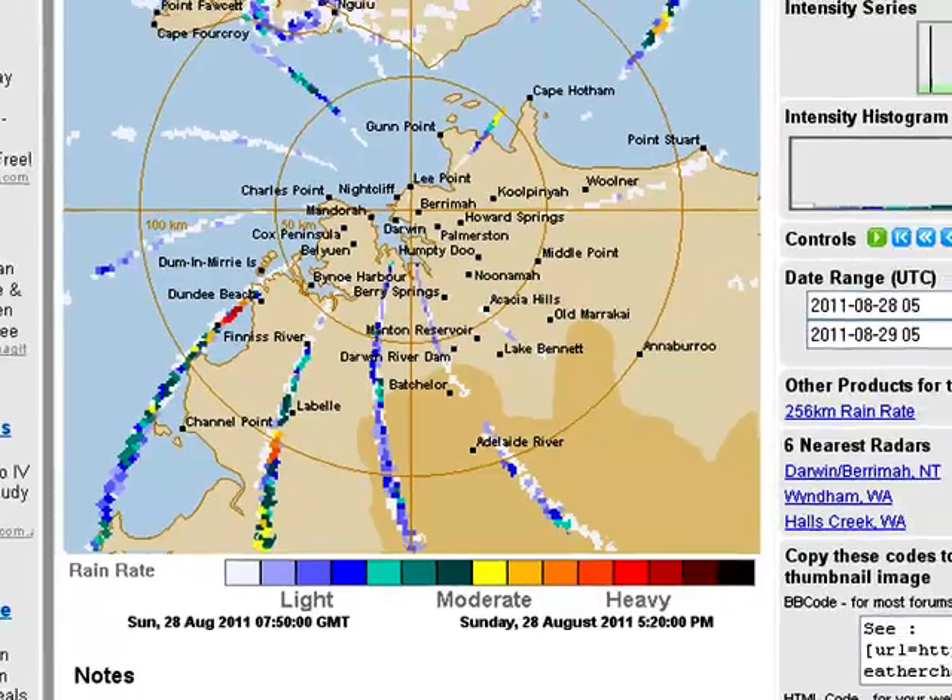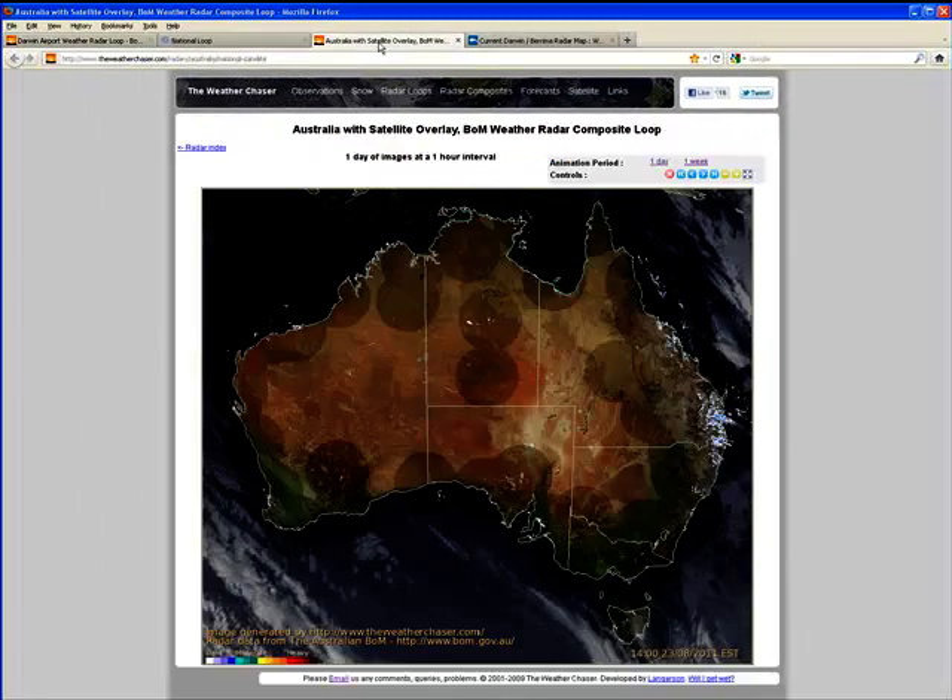Now we just cross over to the composite loop, which I found is still not working. It actually hasn't been working since the 23rd of the 8th. I have sent an email regarding the problem with this, so hopefully I'll get a reply soon and it will be back up and running. But if there is anybody else out there whose composite loop is working, please let me know, because it's obviously a problem down my end and it will be greatly appreciated.